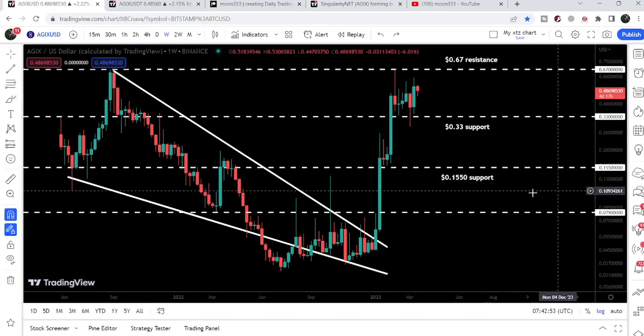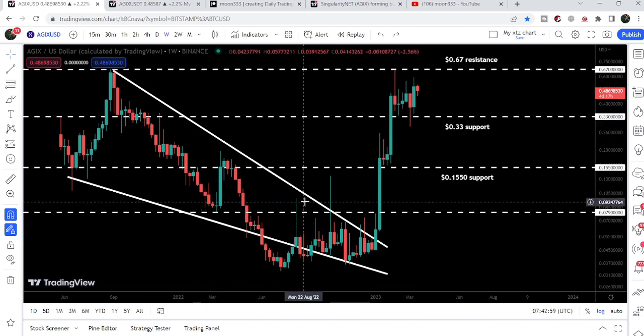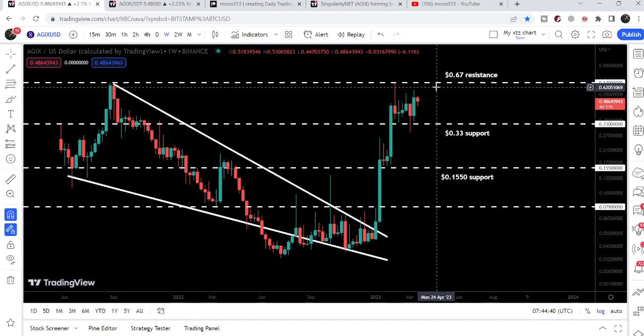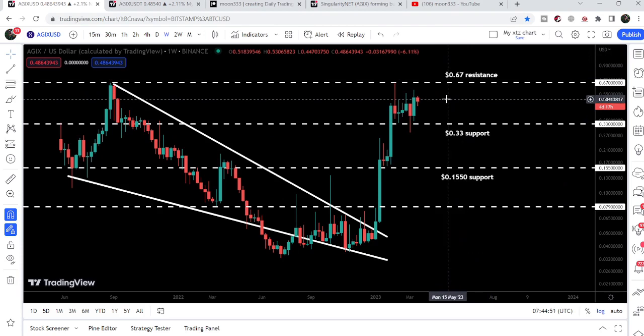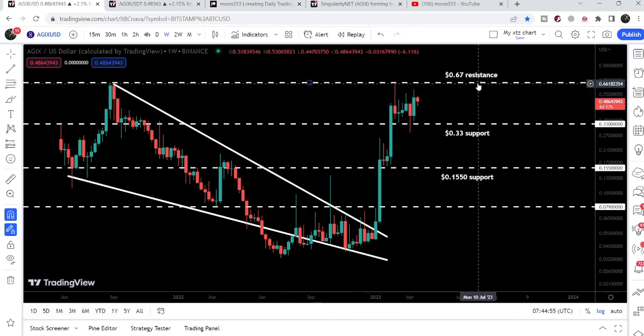Now, if we take a look at the live chart, we can see that we have already broken out the resistance of a very big falling wedge pattern on the weekly time frame chart. During this move, we have broken out different significant resistance levels — first we broke out the resistance of almost 8 cents, then we broke out 15.5 cents, then 33 cents, and now the price line has reached a very strong and final resistance of 67 cents.